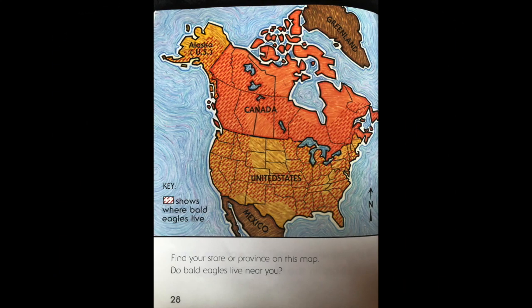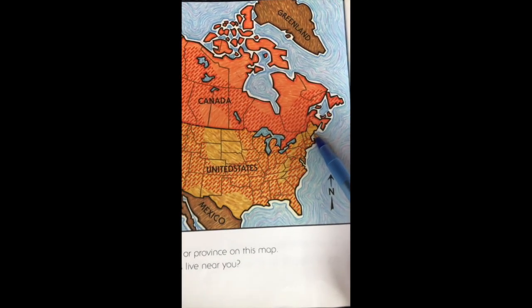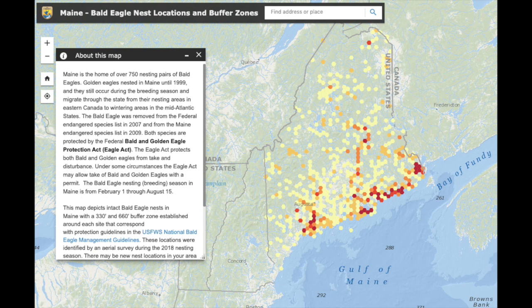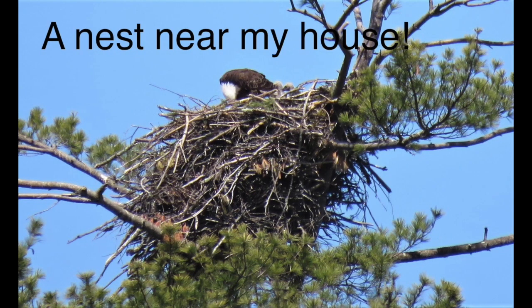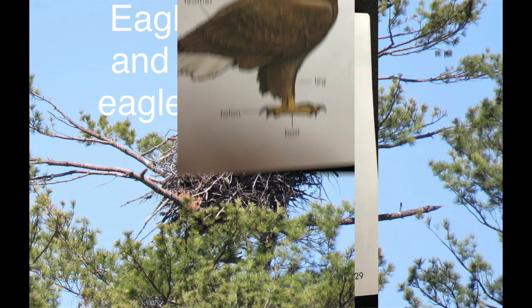Find your state or province on this map. Do bald eagles live near you? If you look at the key, red dotted lines show where bald eagles live. Can you find Maine? I found a map that makes more sense to me. It says Maine is the home of over 750 nesting pairs of bald eagles. This is a nest near my house that Mrs. Ouellette took pictures of. You can see there is an adult and two eaglets.